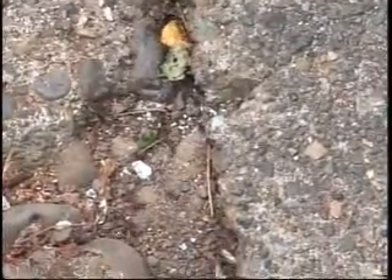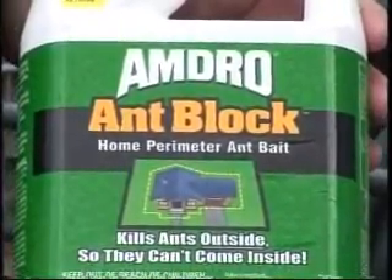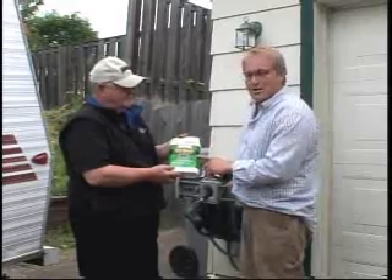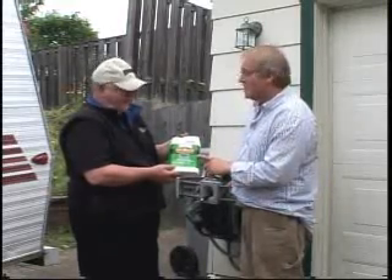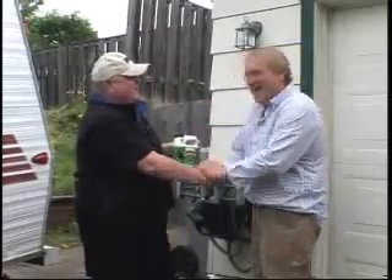So if you're having ant problems, go to any of your independent retail garden centers and ask them for Amdro. It's a great product, and it's an inexpensive way to take care of carpenter ants, which can do a lot of damage. Thanks as always, Norm. Let's get back to stomping some ants!